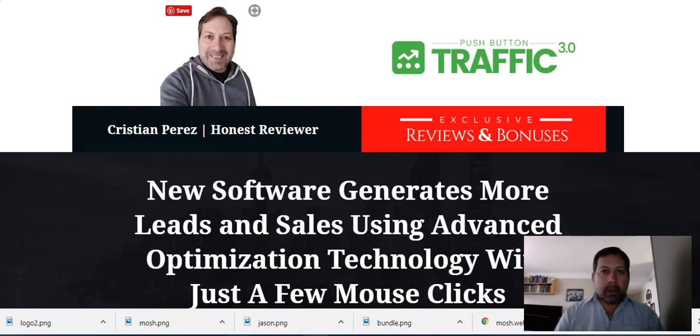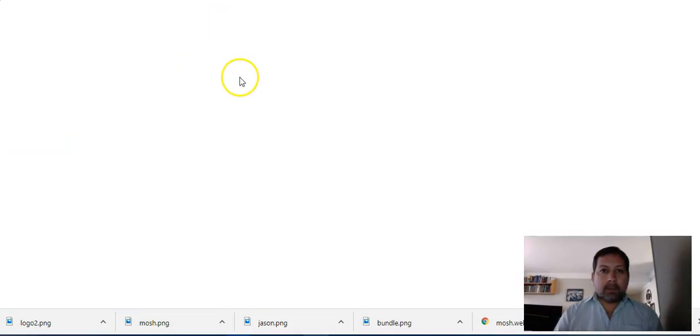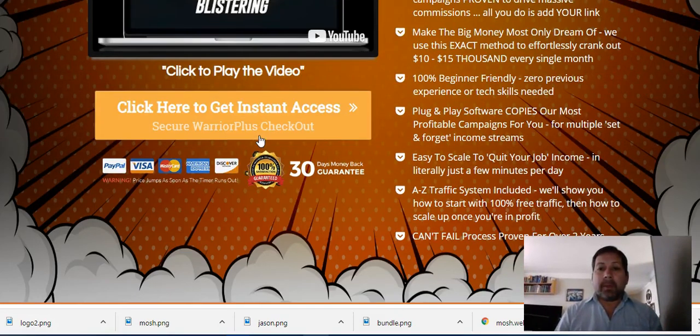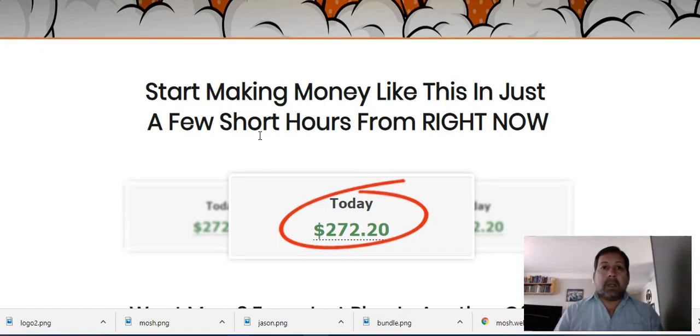Now, regarding the sales letter — I'm not too fond of blind copy sales letters because you don't know what you are buying until you buy it. You could either be buying a course on how to make money as an affiliate, or you could be selling your organs on the deep web. However, these two guys are getting better and better at cranking out good and affordable products.